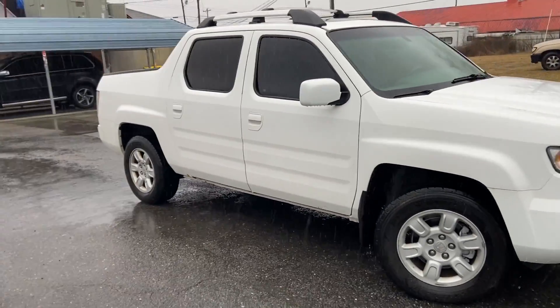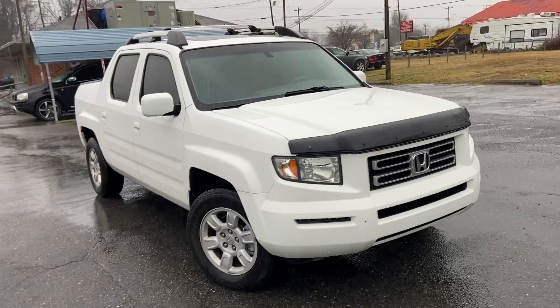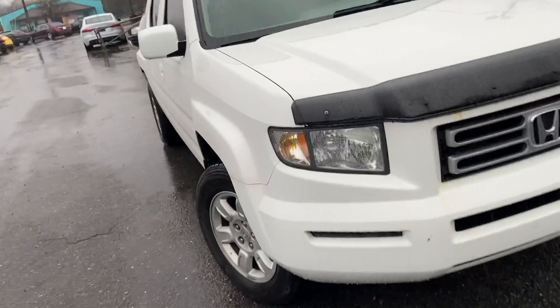This guy bought it from his father-in-law, maintained it only at the Honda dealership in Florida. I'll show you all that stuff in a second.